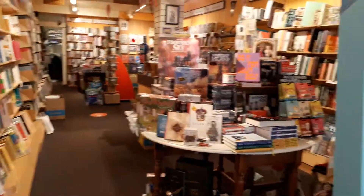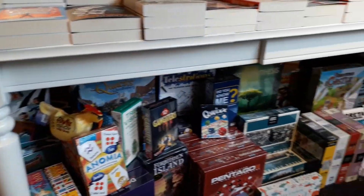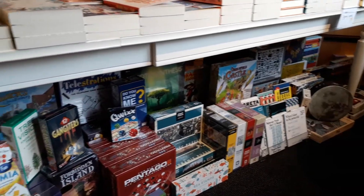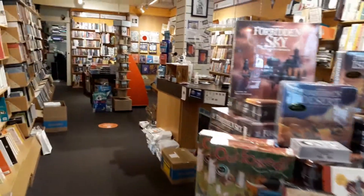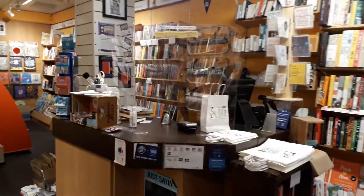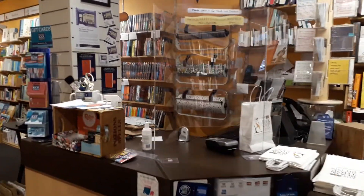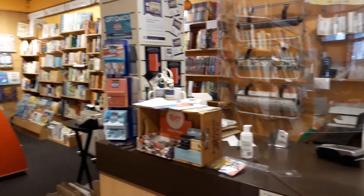We also sell lots of puzzles and games. In the middle of the shop is the till, and this is where you can ask any question you like. And if you can't find the book you're looking for, you can come and let us know.